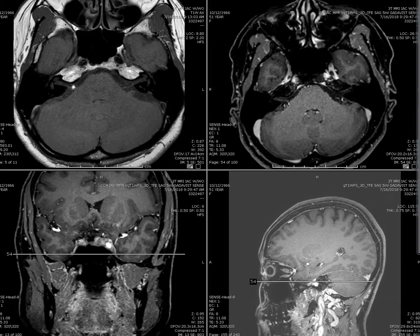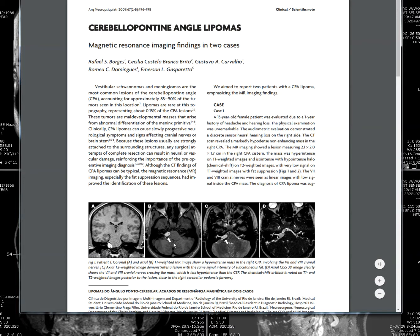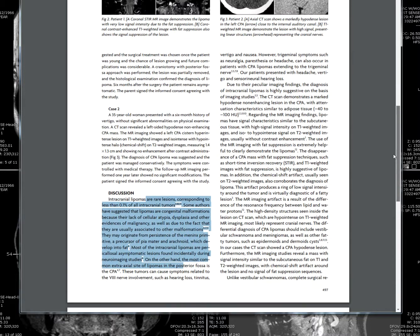Literature review shows that cerebellopontine angle lipoma is like that. This patient has a larger lipoma causing more compression — this is another case for comparison. We recommend a CT to see that area just to verify that it's fat. And there's an additional lesion — let's talk about the lipoma first.